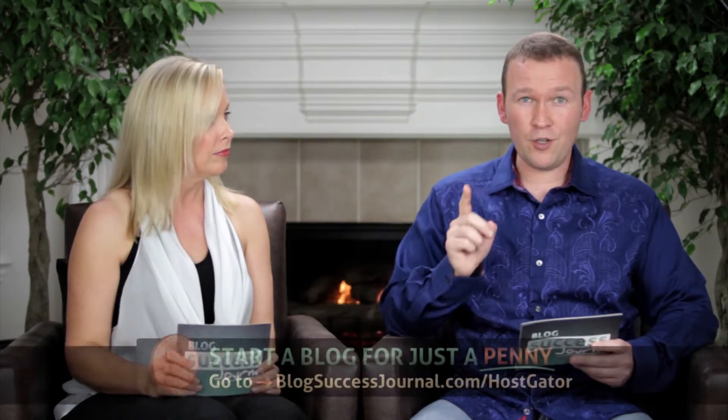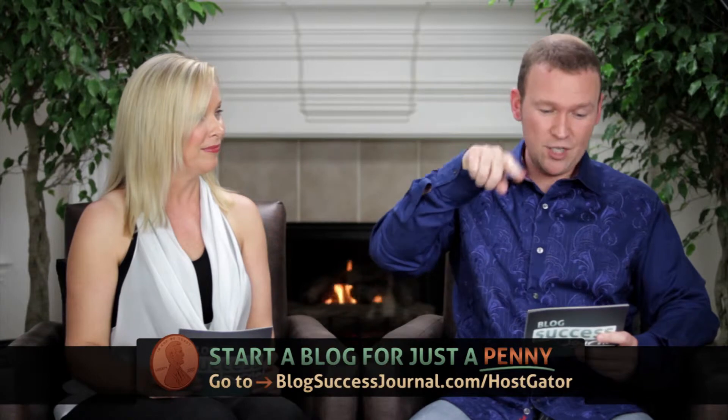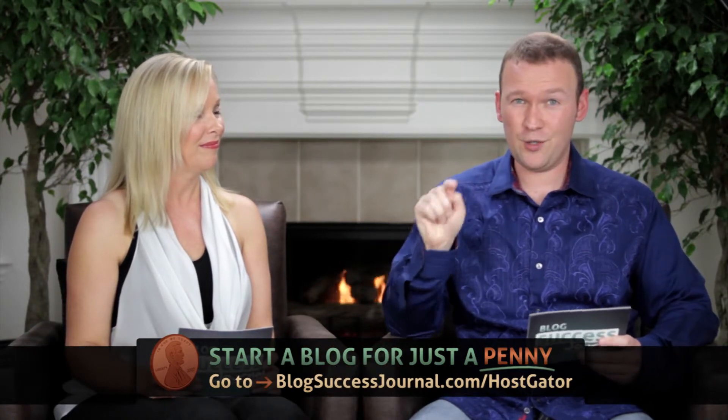Don't forget to go to blogsuccessjournal.com/hostgator and start your own blog today for just a penny — no excuse not to have your own blog up today. What are your favorite blog directories? Leave it in the comments.